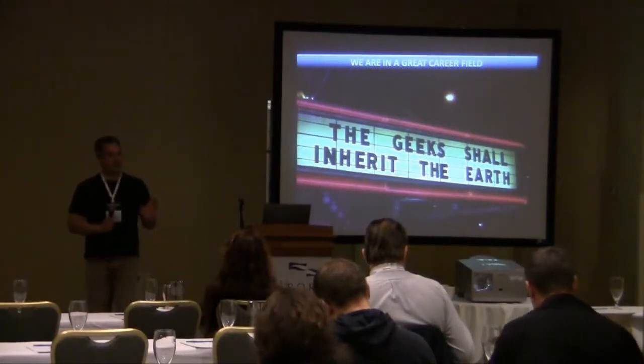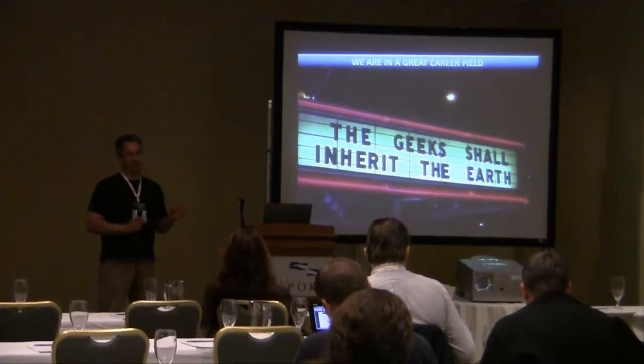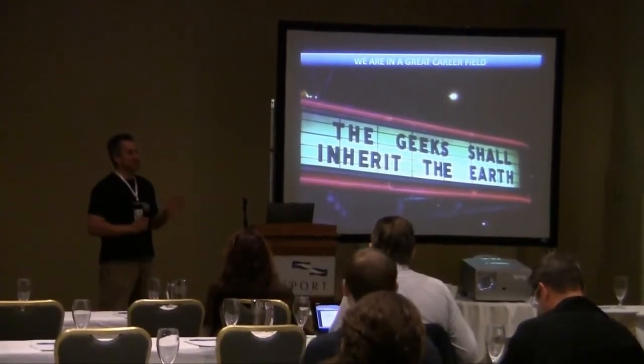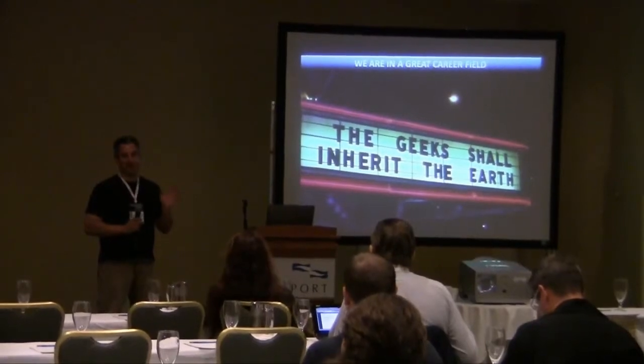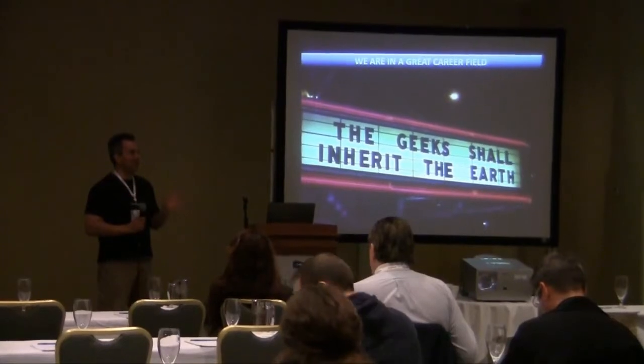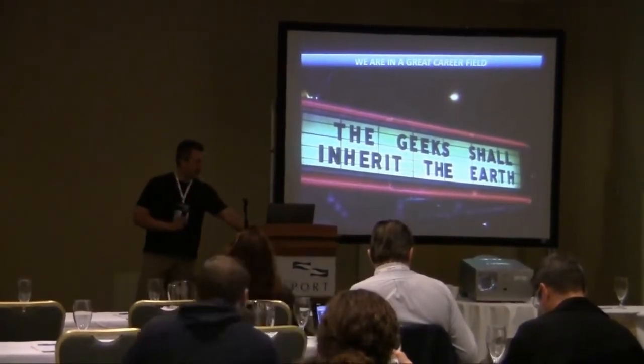I always like to start off my talks by saying that we are in a creative career. Most of the news you're going to get in this conference today is fairly bad — you don't have any policy. Most of you out there are making great products, doing great security. Don't let the stuff in the media, don't let the stuff you hear in the news get you down.